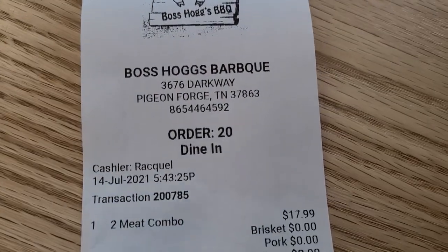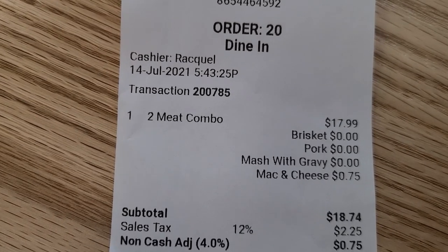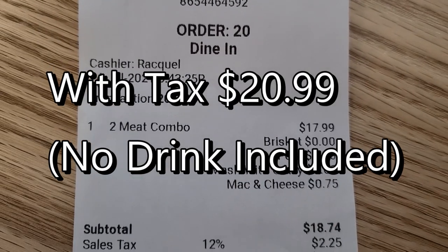I was able to get a two meat combo — I chose the brisket and the pork — and it came with two sides. So two meats, two sides, and a roll for $17.99. So that was Boss Hog's Barbecue Shack here in Pigeon Forge. It was good. I added some barbecue sauce to the meat, which certainly helped it. Their house barbecue sauce tasted a little too mustardy for me, but they had another one on the table — a classic barbecue — and it was good. I would eat the barbecue again.